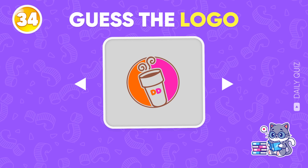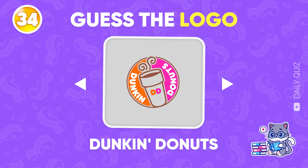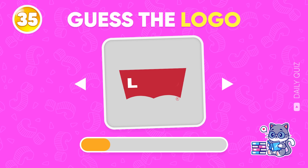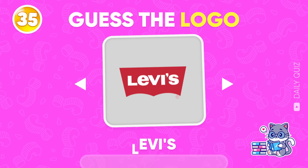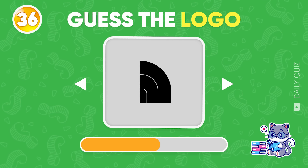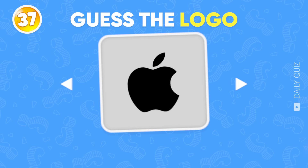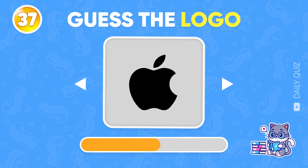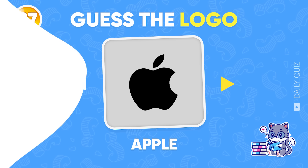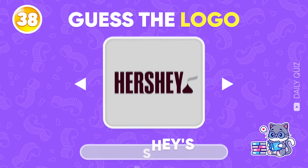No holding back, you could break this round! Correct — it's Dunkin' Donuts! Levi's! How about this logo? The North Face! Don't forget to comment your score! Apple! Hmm, this one's pretty hard — Hershey's!